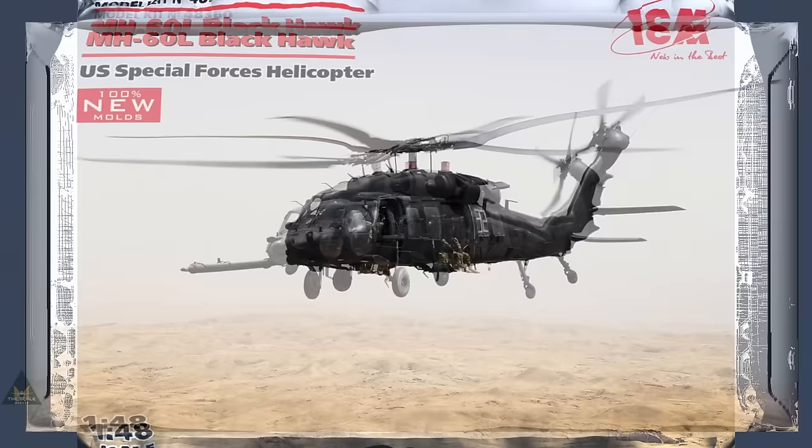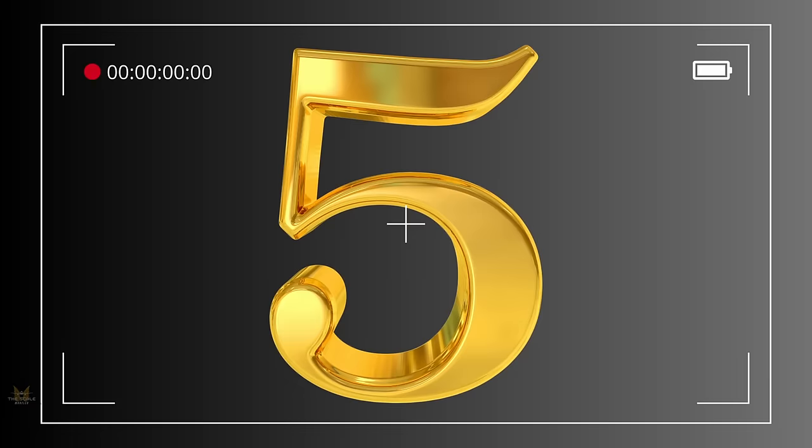At number six is the highly anticipated ICM MH-60L Blackhawk US Special Forces helicopter, eagerly anticipated in 1:48.